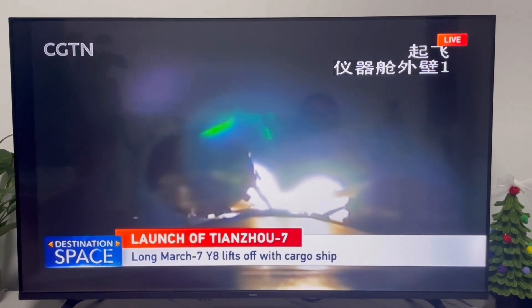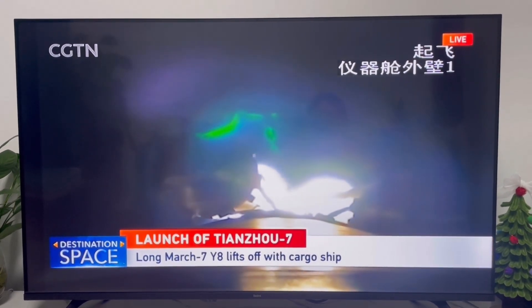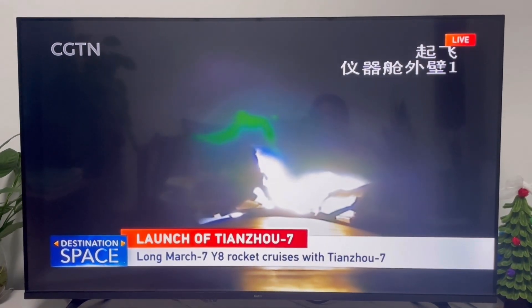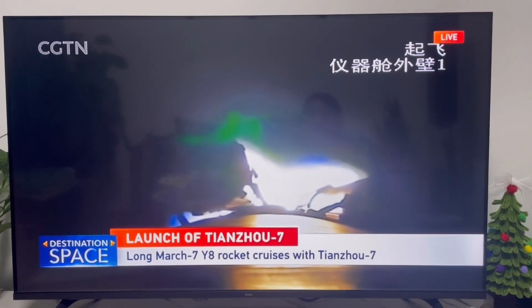And that's the side boosters. We can see two of the four boosters because it is angled. So we can only see the shadows of the booster and the bright flames. The camera is positioned right above the side boosters on the body of the main core. So we're looking down at the tail of the rocket.